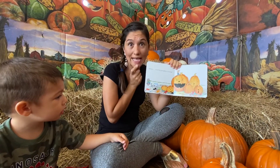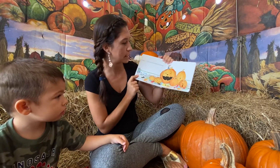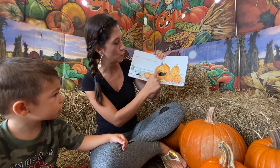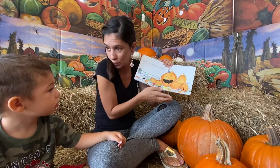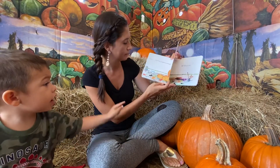One of these pumpkins is missing. Which one's missing? Let's see — one, two, three, four, five, six. We're missing one pumpkin. Which pumpkin are we missing? That one, it missed.